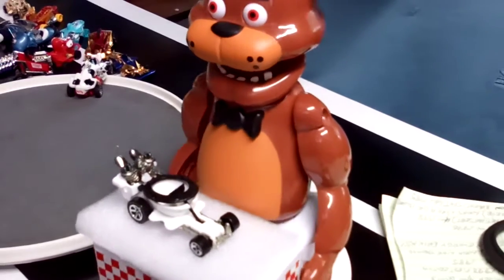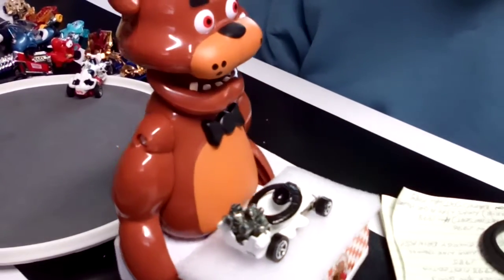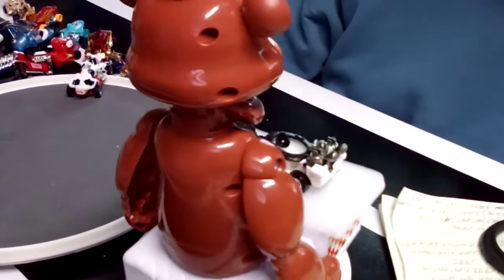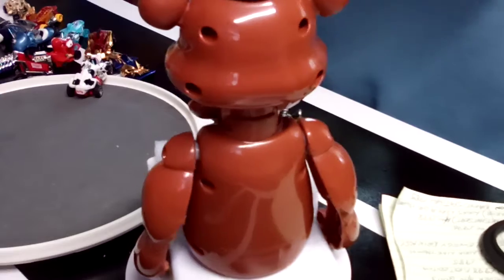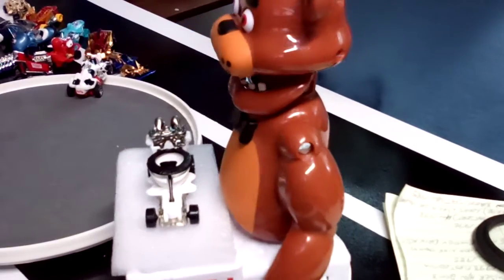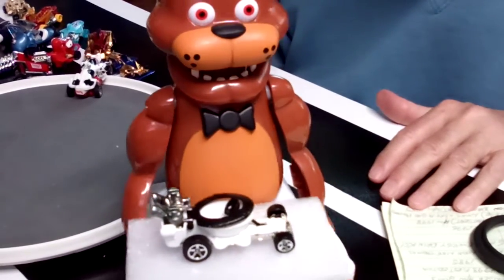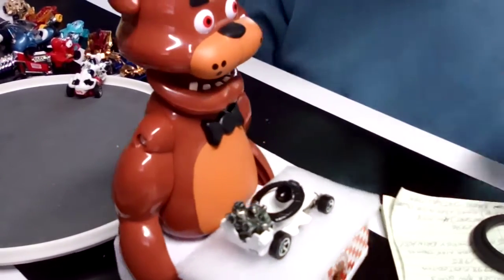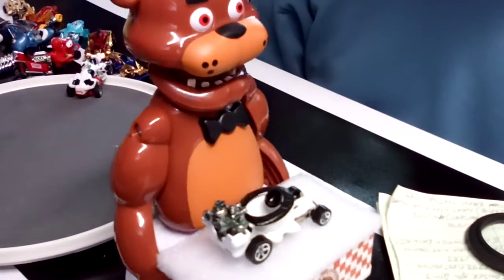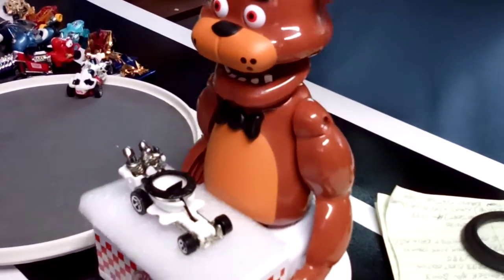Yeah, the folks at Hot Wheels — gotta love it. Check this thing out. That is a driving toilet with what looks like a wild combination of maybe a Harley engine on the back of it. Boy, howdy — talk about being on the go. You can really go with that thing. 1998 for the Hot Wheels black and white toilet.